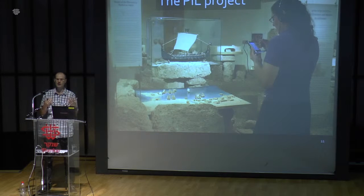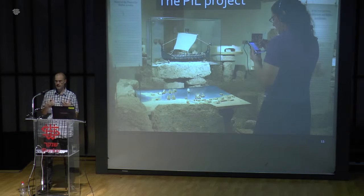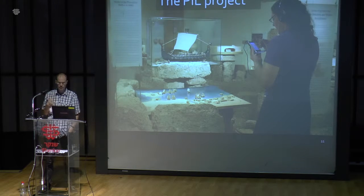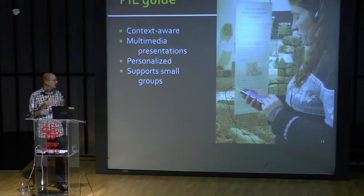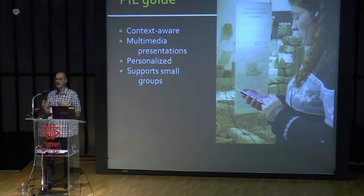The PIL project is a long-term project in collaboration with the University of Haifa and FBK IRST in Trento, Italy, lasting now almost seven or eight years. The main focus was to develop a context-aware multimedia mobile guide. It was context-aware, meaning it knows where you are at various moments in time. It's personalized — a smart guide that tries to understand your behavior, what you like and don't like, and give you multimedia presentations adapted to your preferences and location.